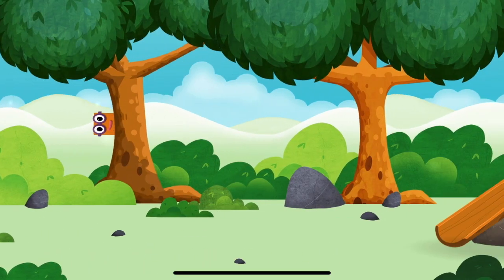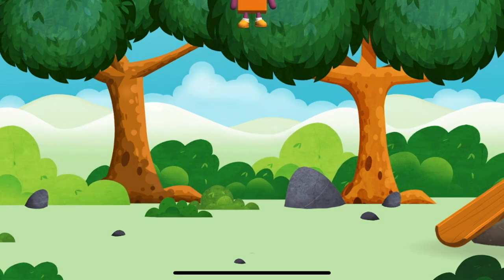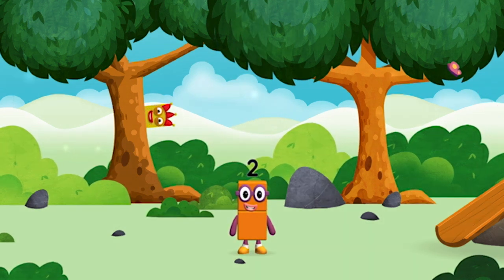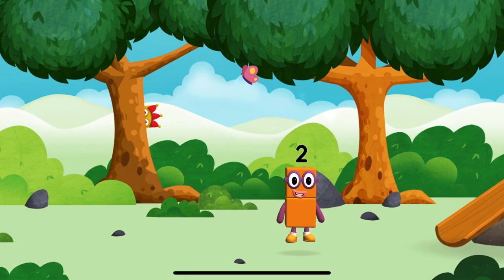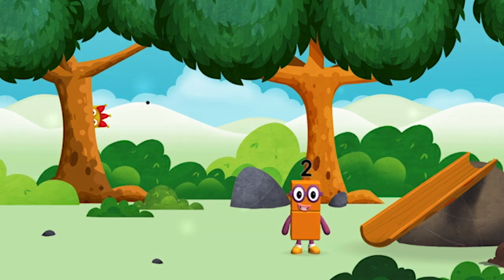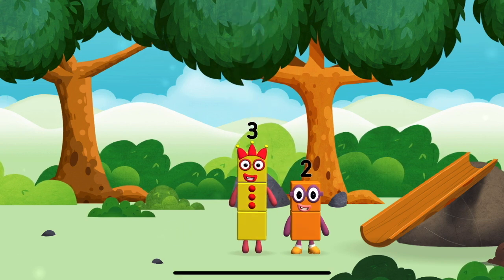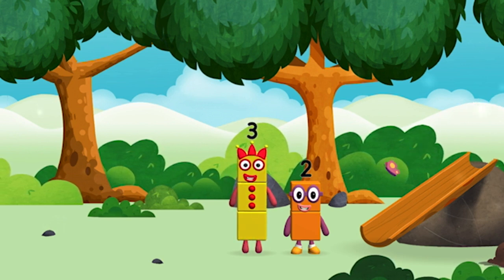Where are all of the number blocks? Can you find them? You've found one! I am one, two. Two blocks. I am two, how do you do? I am three, look at me! The number blocks like to have fun. Use your finger to move them onto the slide.